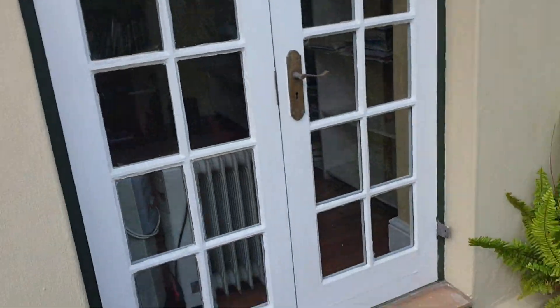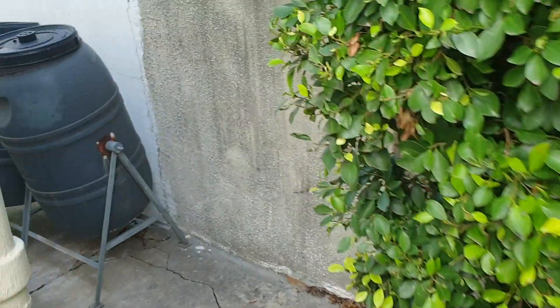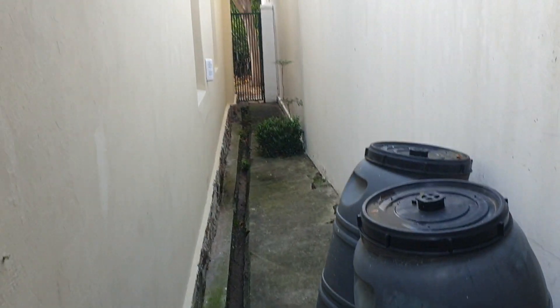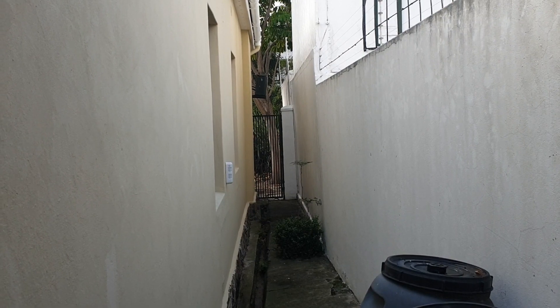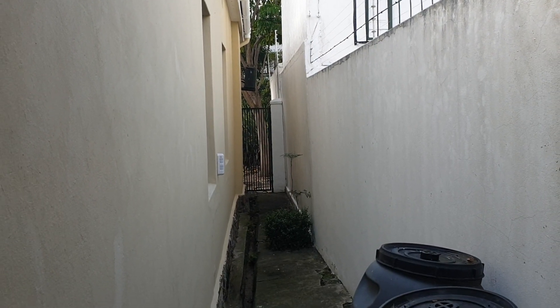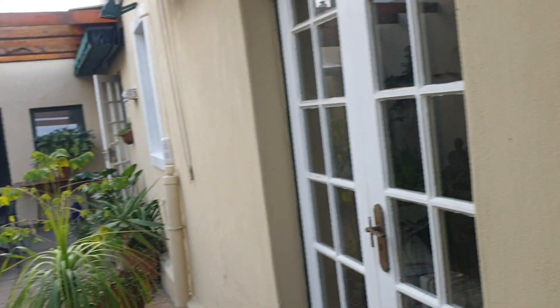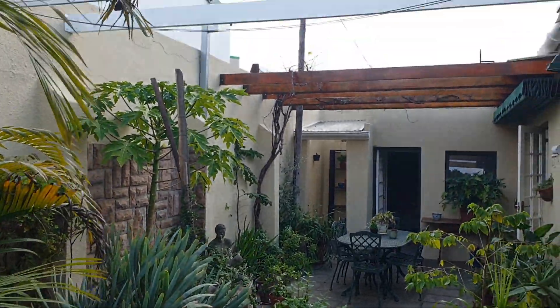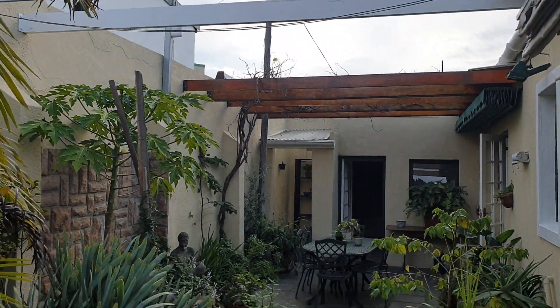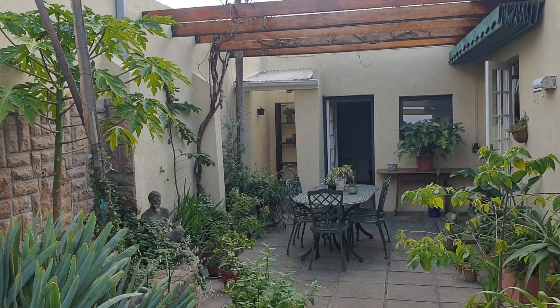Here you can see the extent of the backyard. There's that little office I pointed out and the alleyway between the front and the back of the property. The front ends with a gate. Thank you for watching — I would love to show you around. This is prime property in Observatory.